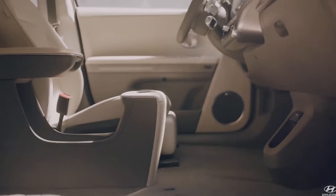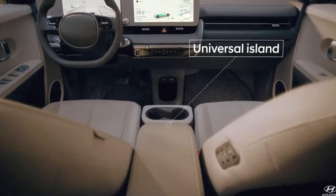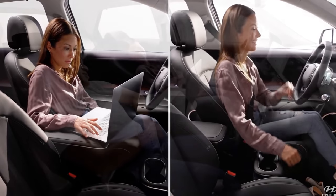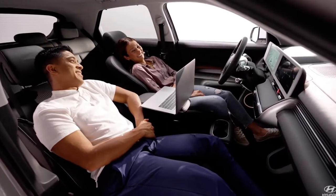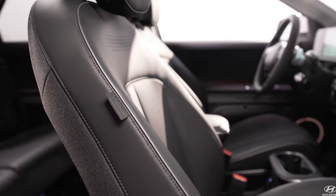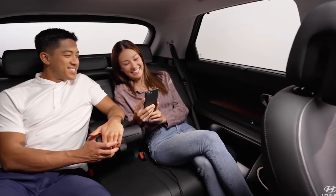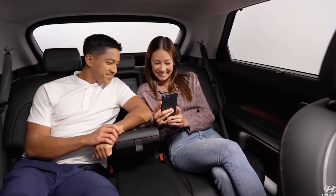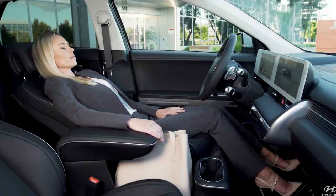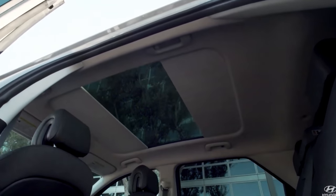We like to call it a compact crossover utility vehicle — you sit a little higher in it. It's got the proportions of an SUV, rides in a very efficient, low manner, but because of the platform it's able to provide a very cavernous interior. So you get a feeling of being in a basically intermediate SUV while the overall package is much more compact.